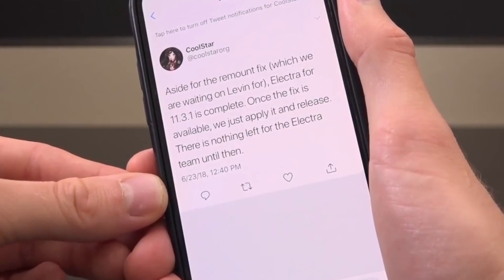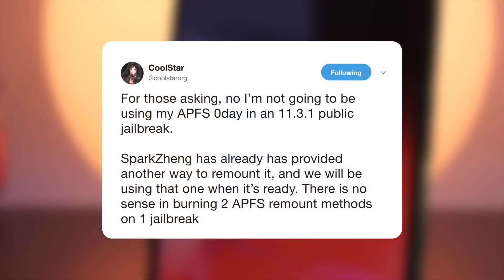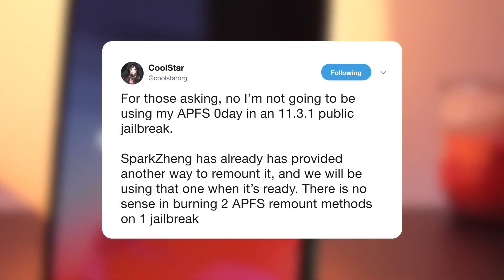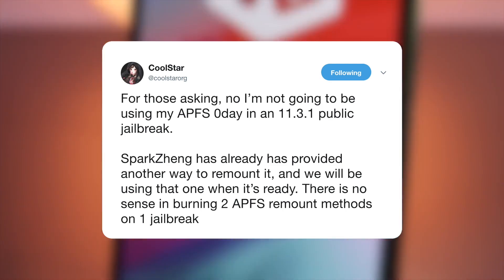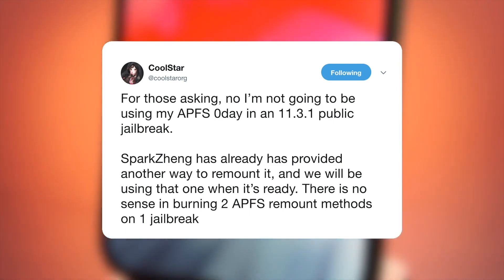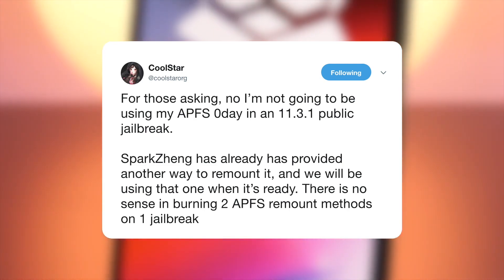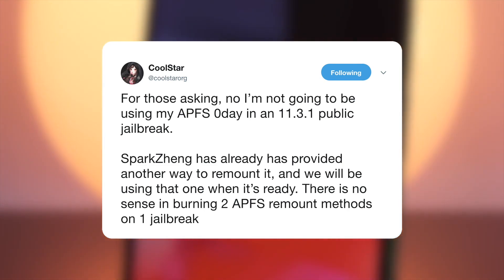The Electra jailbreak team has a private remount fix as well, which is how they were able to complete the jailbreak without this remount issue. If all goes according to plan, they intend to keep this bug private as one is already publicly available. However, the public one in its current state is rather unstable. Another developer is working on improving its stability, and once that update is finalized and released publicly, the Electra team will implement it and then we'll have a public, stable iOS 11.3.x jailbreak.